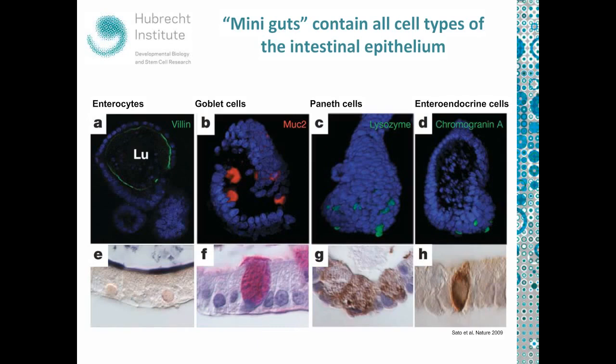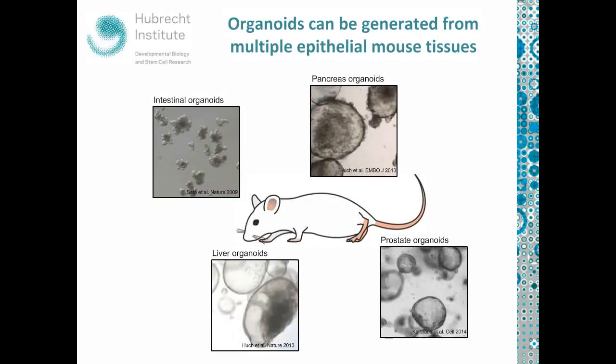These are purely epithelial cultures — there is no mesenchyme, because the factors usually contributed by the mesenchyme are contributed by the medium. We can find all different cell types: mature enterocytes marked by villin, goblet cells marked by mucin-2, Paneth cells in the crypt-like structures marked by lysozyme, and enteroendocrine cells marked by chromogranin A. These miniguts resemble the epithelium in vivo in an extremely comparable way. Organoids can be grown not only from intestine but from many other tissues. There are already mouse pancreas, prostate, and liver organoids, all requiring R-spondin, BMP inhibition, and EGF, plus sometimes tissue-specific hormones or growth factors.